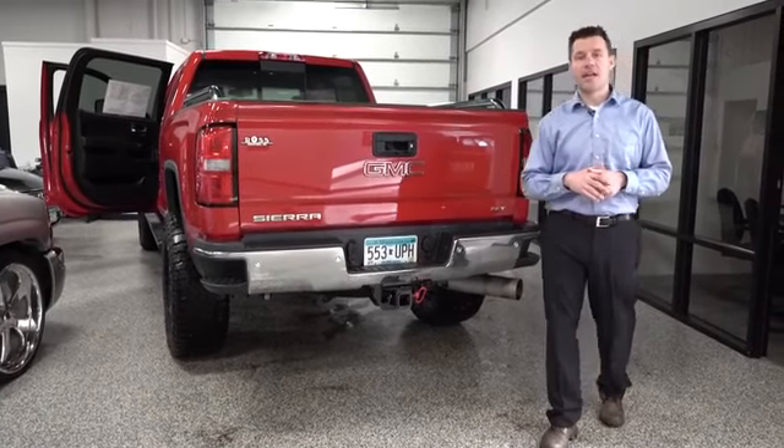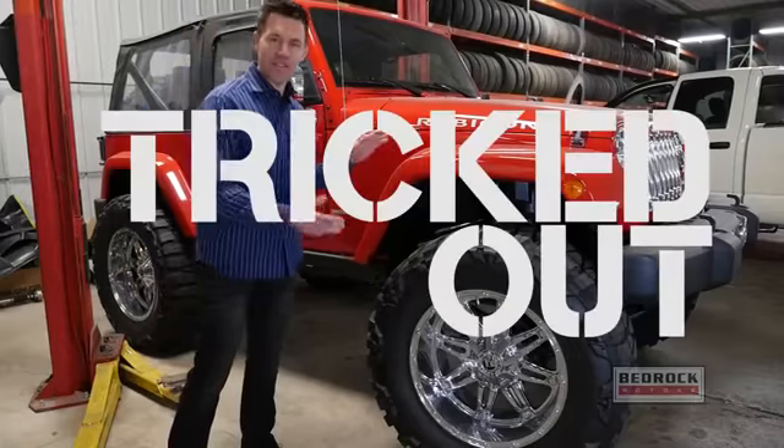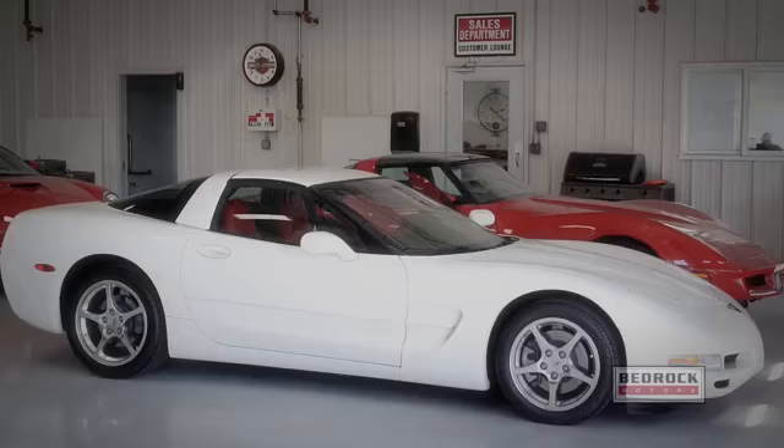Come check us out at BedrockMotors.com for more details. If you come to Bedrock Motors for your service, we have many options — just get it tuned up. Our technicians specialize in all mechanical issues on every make and model, including foreign and domestic.